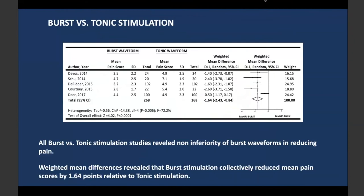When we compared burst to tonic stimulation, we found five studies we could meta-analyze. Looking at the mean pain score after implementation of stimulation, the mean pain score for burst waveforms was lower compared to tonic within the study, and the difference was significant. Those clinical trials claimed that burst waveform could be more effective than tonic waveform.